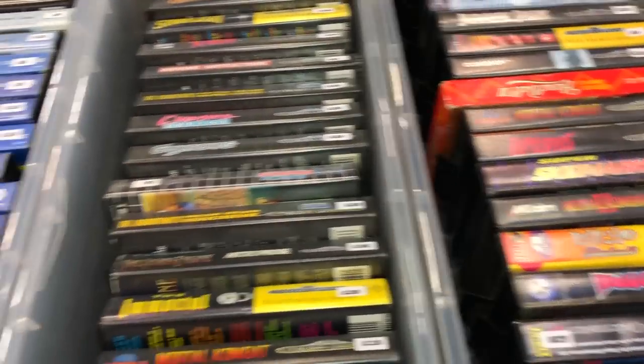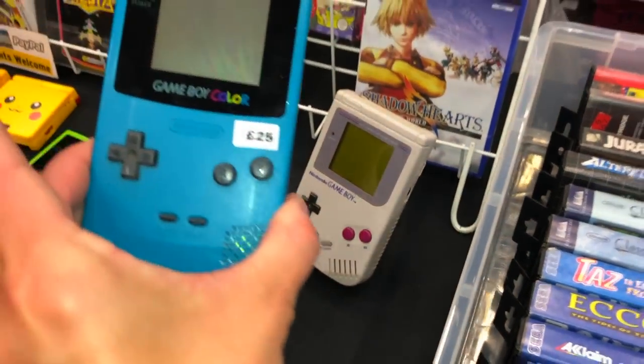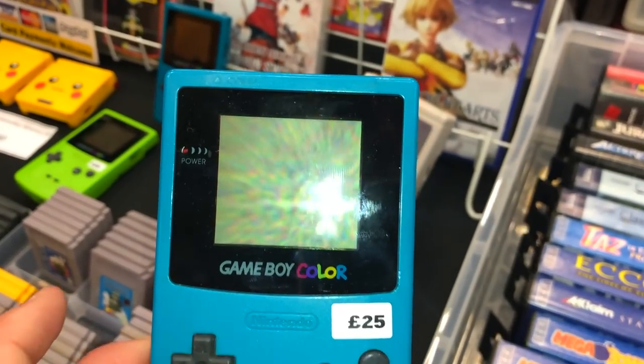There are some nice tidy Sega Mega Drive games here. I think it was this one we actually purchased — really nice, decent screen. But we're going to go to some pictures now and come back, so don't go anywhere.